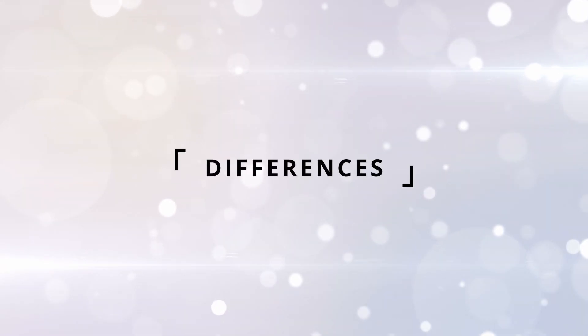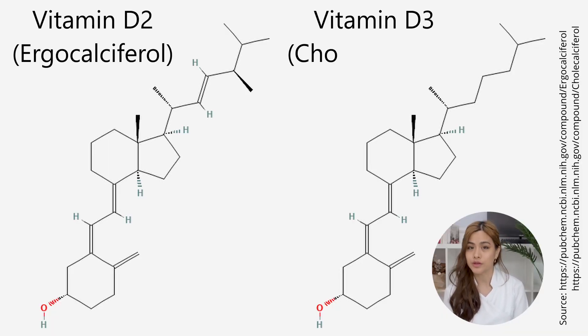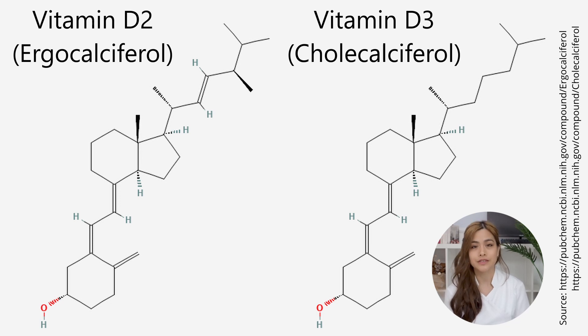So let's talk about the differences. Number one: structure. Vitamin D2, also known as ergocalciferol, and D3, also known as cholecalciferol, have different chemical structures. They look very similar but there are slight differences.